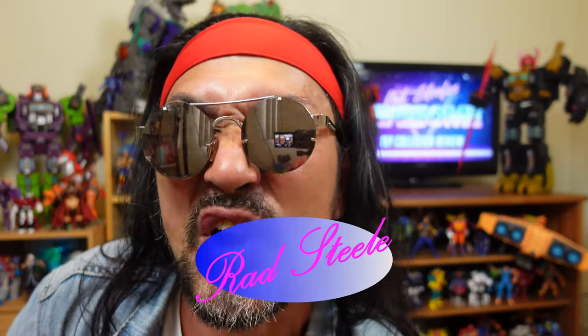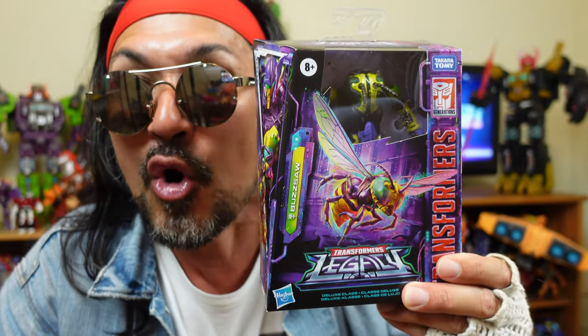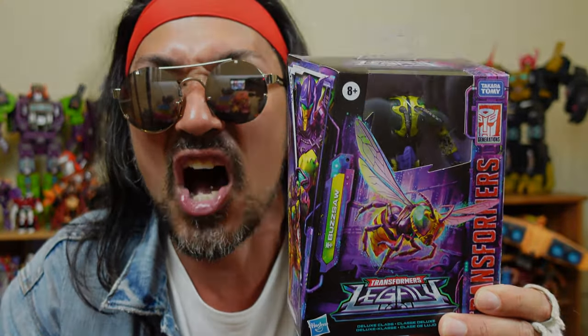You have reached Rad Steele's Awesome Toy Collector Review. I'm your man, Rad Steele, and today I had a very pleasant surprise when I went to the toy store and I found this guy on the shelves, and that is Transformer Legacy Buzzsaw.